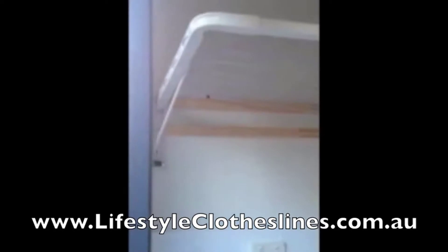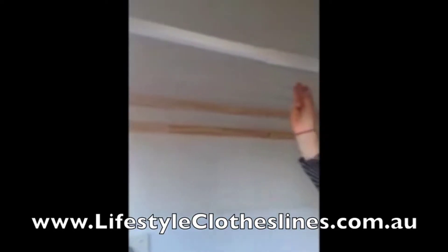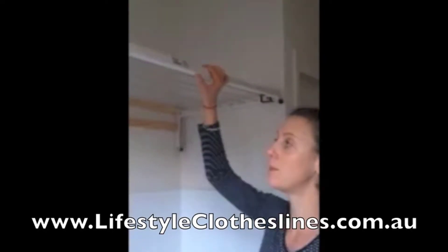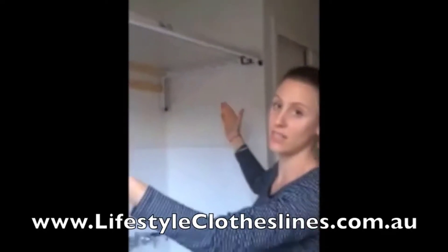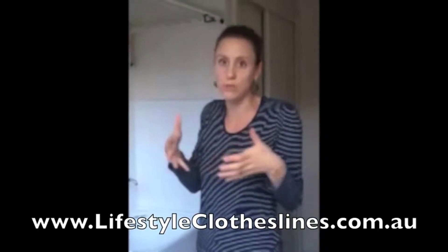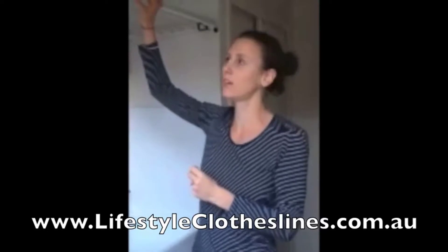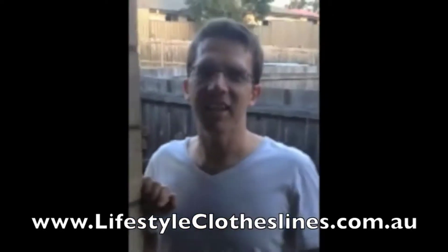I've used it probably three times in the last two weeks that I've had this installed. What I love about it is that it's really sturdy. I also love that we can make it the length we wanted. For the same price as buying two small, tiny ones of a set size, we got this fantastic design that I just know I'm going to use so much. And how easy was it to install? Really easy.